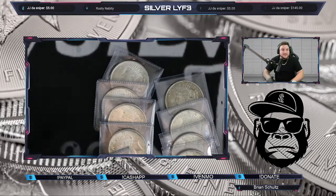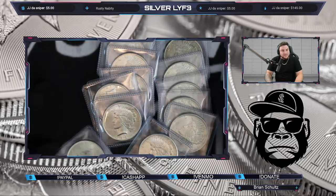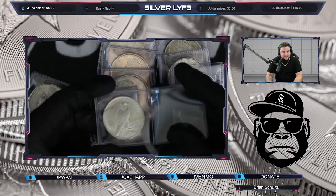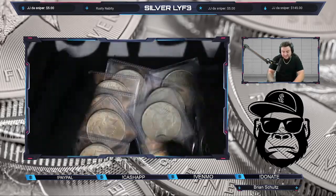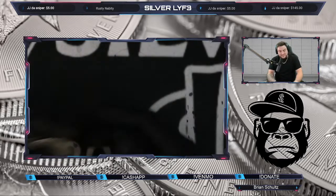Come into the live stream if you want to see more of it. We got a bunch of peace dollars, guys — some nicer conditioned peace dollars. These things are super nice. When I say there's some luster on these, there's some luster. We got a bunch of different ranges on these peace dollars.